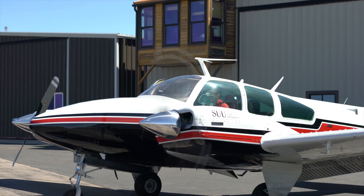The final aircraft on the fixed-wing side is the Beechcraft Baron, which is used for our multi-engine training.